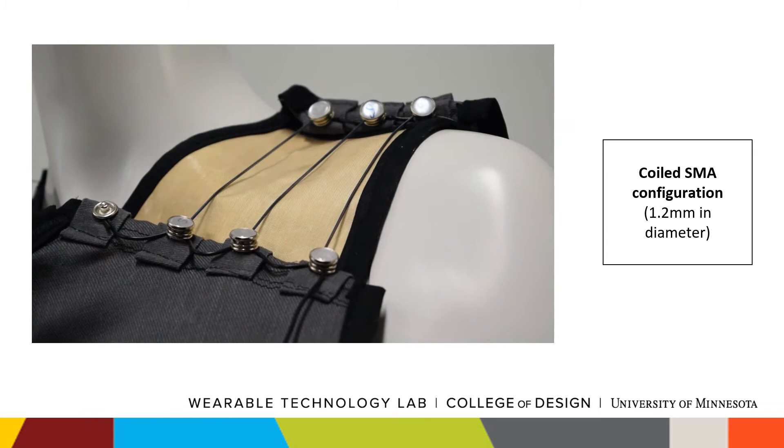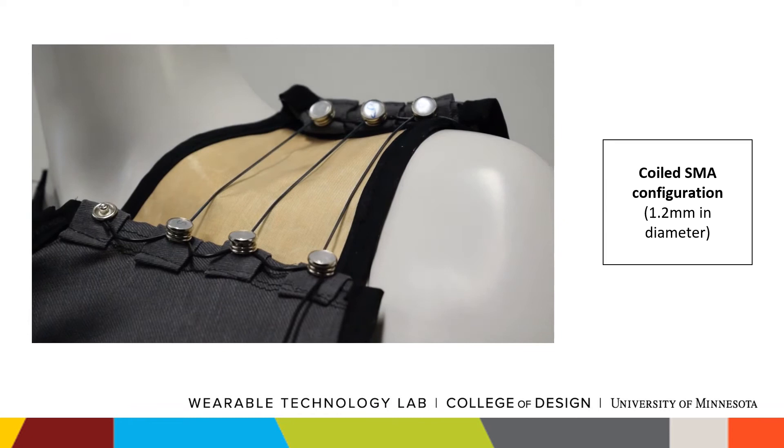However, SMAs' inherent material properties result in them having a one-way shape memory effect, which in this case means they can contract when actuated but require an external force to relax.